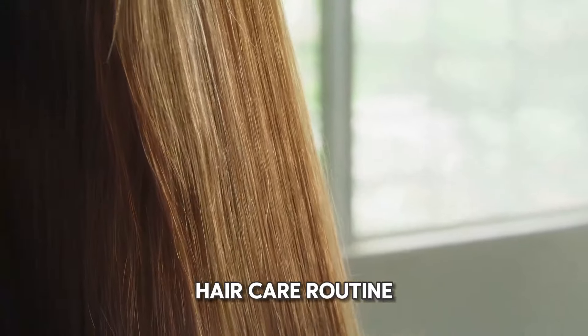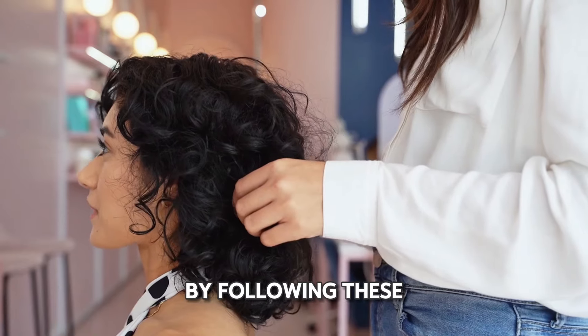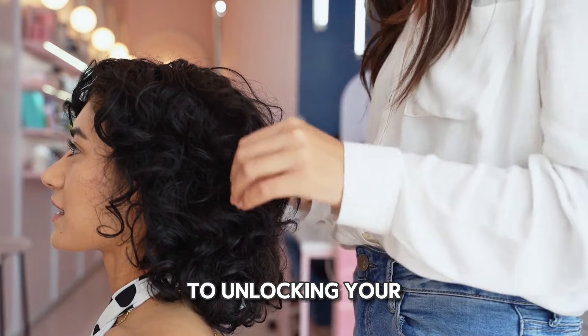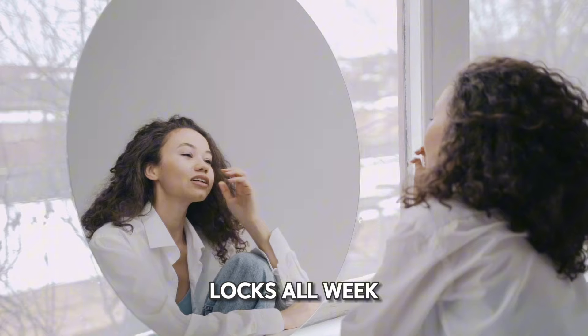And there you have it — your comprehensive weekly hair care routine, designed to keep your locks looking fabulous from Monday to Sunday. By following these simple steps and listening to your hair's needs, you'll be well on your way to unlocking your best hair ever. Thank you for joining me today, and I can't wait to see you rocking those gorgeous locks all week long.